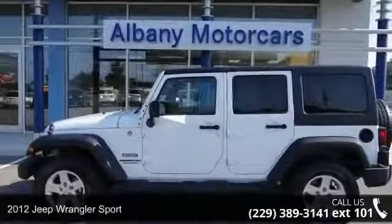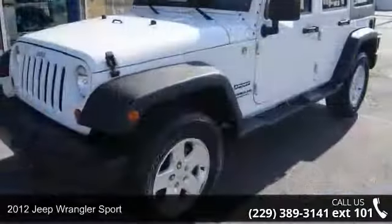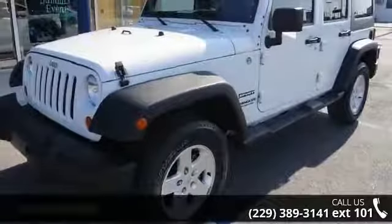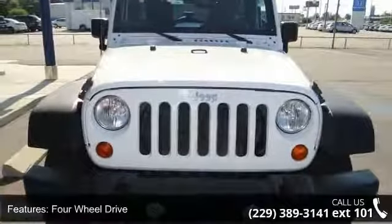Presenting the 2012 Jeep Wrangler Sport. If you are looking for a first-rate auto, this one could be yours today. This vehicle comes with a reliable six-cylinder engine, connected to a smooth shifting automatic transmission.